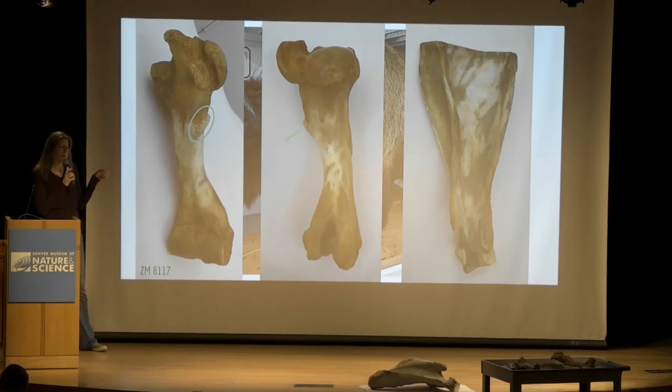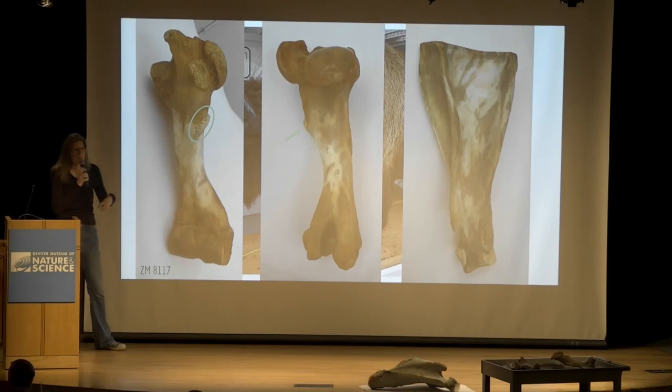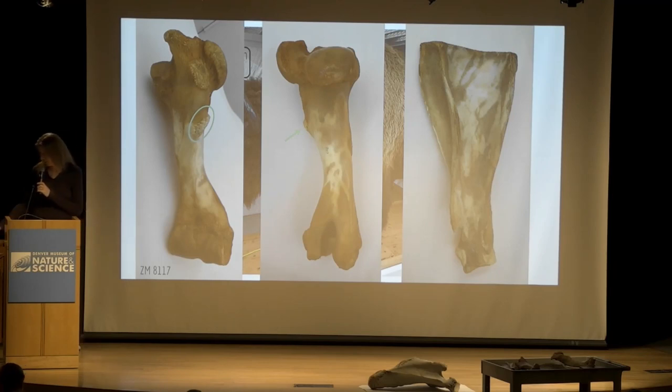What that indicates is that this big guy is able to gallop, able to run, because it's got a nice strong space for the deltoid to attach and can really pull that humerus forward and take big strides.